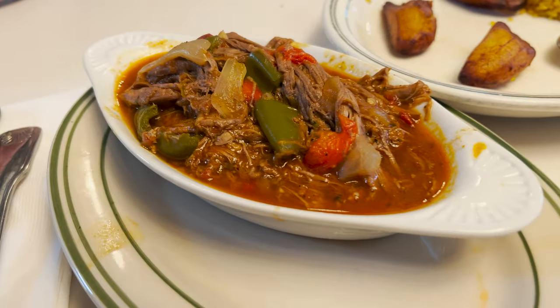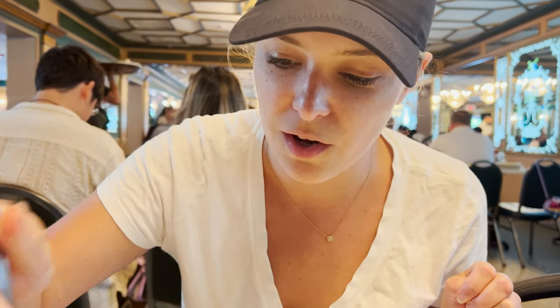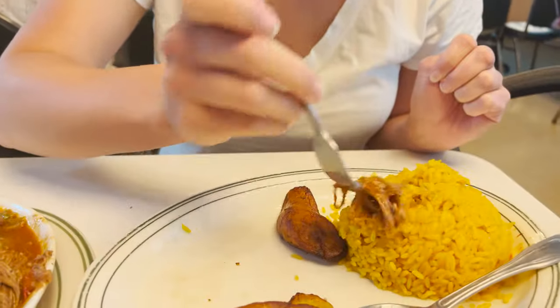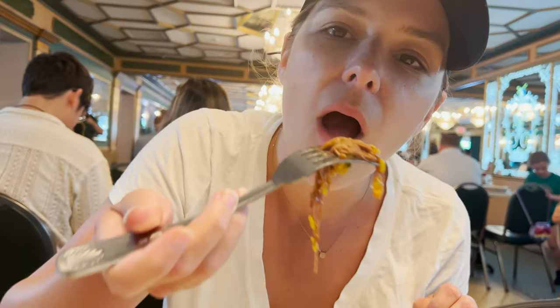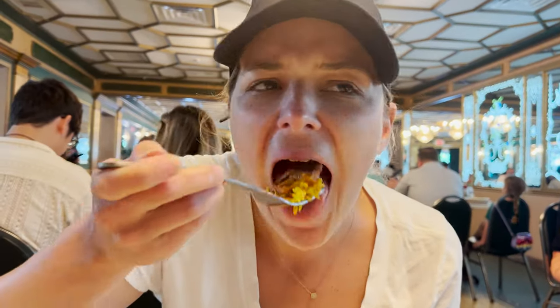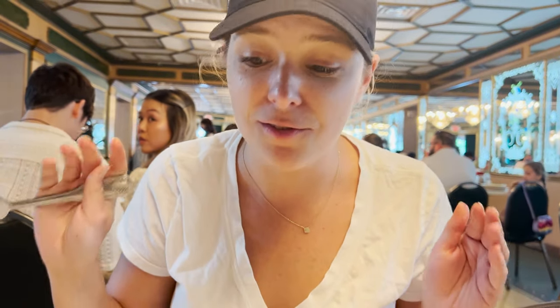I'm pretty sure this has been enjoyed by millions — and there's a reason. I ordered the ropa vieja with sweet plantains and yellow rice — shredded beef with onions, tomatoes, bell peppers, stewed in a beautiful sauce. Oh, that's so good. This is my go-to order whenever we get Cuban food. So much flavor. We ordered our food and 30 seconds later everything came out — super fast, hot, delicious. This place knows exactly what they're doing.